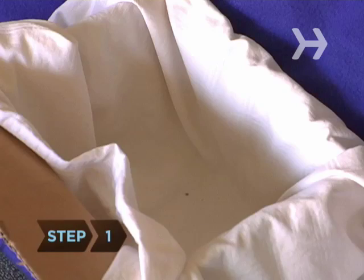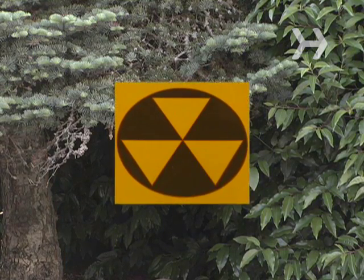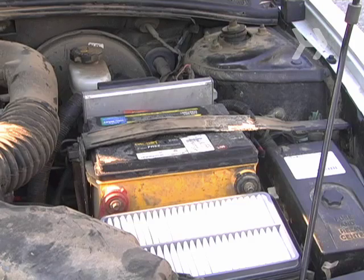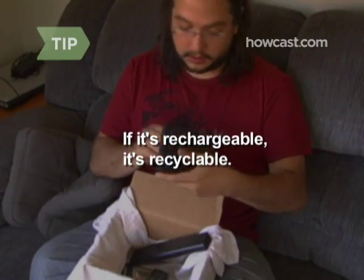Step 1. Collect all your leftover batteries. Rechargeable batteries from cell phones and laptops are especially important to recycle, since they contain toxic materials that could damage the environment. Also, car batteries are always recyclable. If you don't know if your battery needs to be recycled, follow this basic rule: if it's rechargeable, it's recyclable.